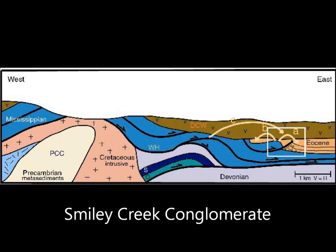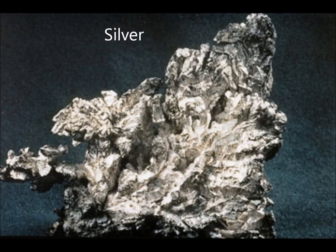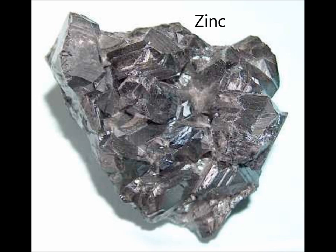A major resource that Chalice is used for today is mining, which gives us some of the most valuable and useful materials. Those materials consist of gold, silver, copper, lead, zinc, uranium, and building stone.